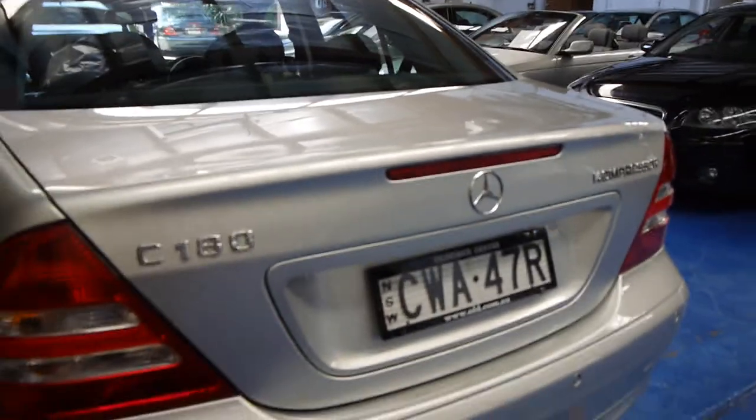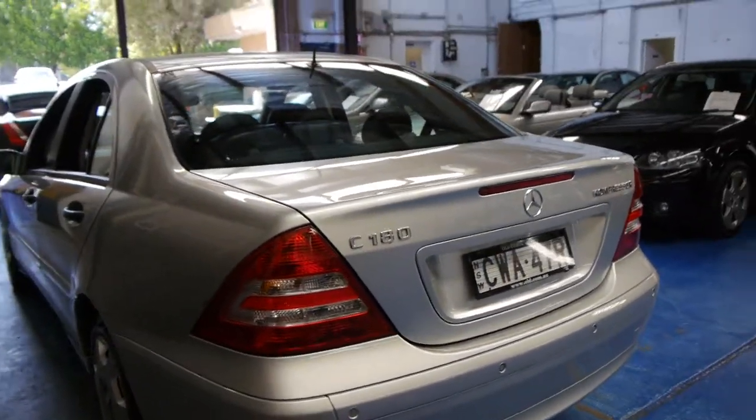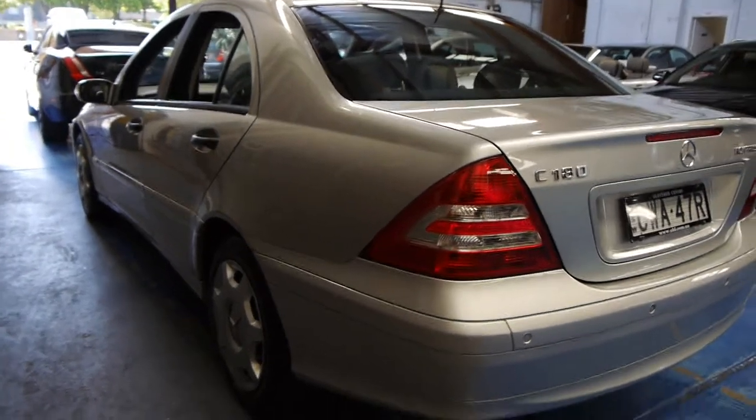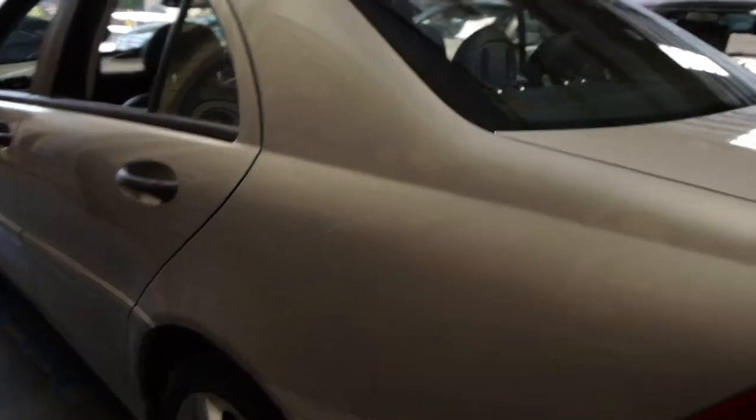Silver is good because you don't need to clean it so often and it doesn't show up all the little marks and things. The car is very straight down the side as well and the hubcaps are in good condition, free from gutter rash, scratches and marks.